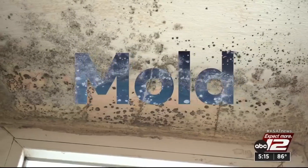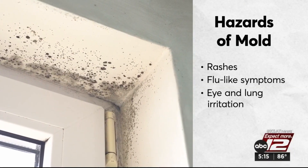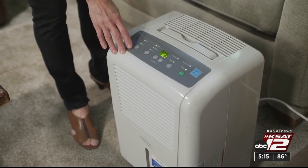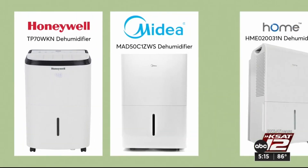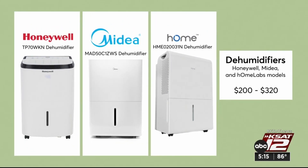Then there's mold, often caused by humidity. It can cause rashes and flu-like symptoms and irritate eyes and lungs. Consider a dehumidifier. Consumer Reports recommends models from Honeywell, Midea, and Home Labs. They run $200 to $300.